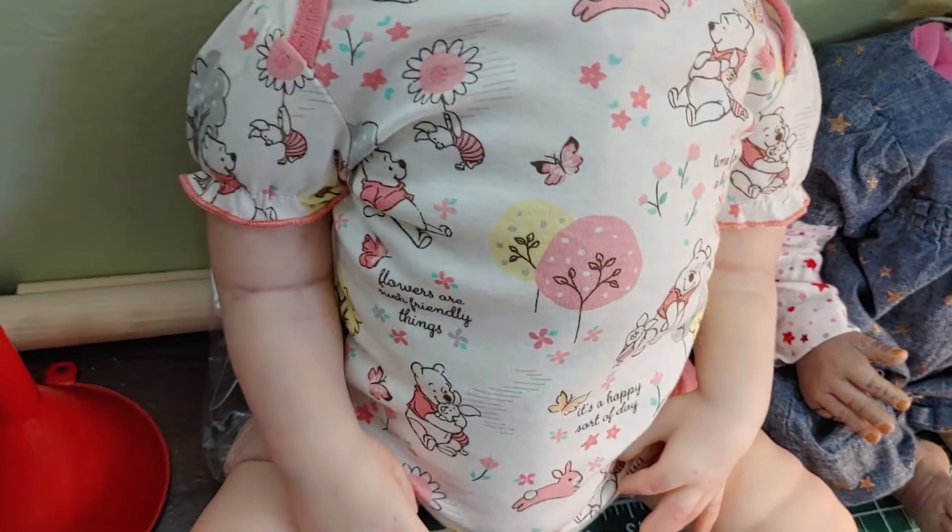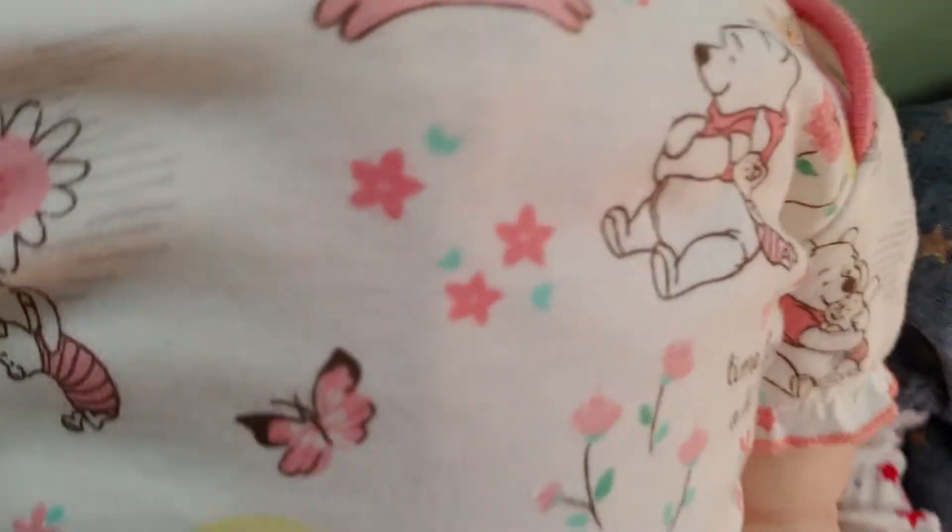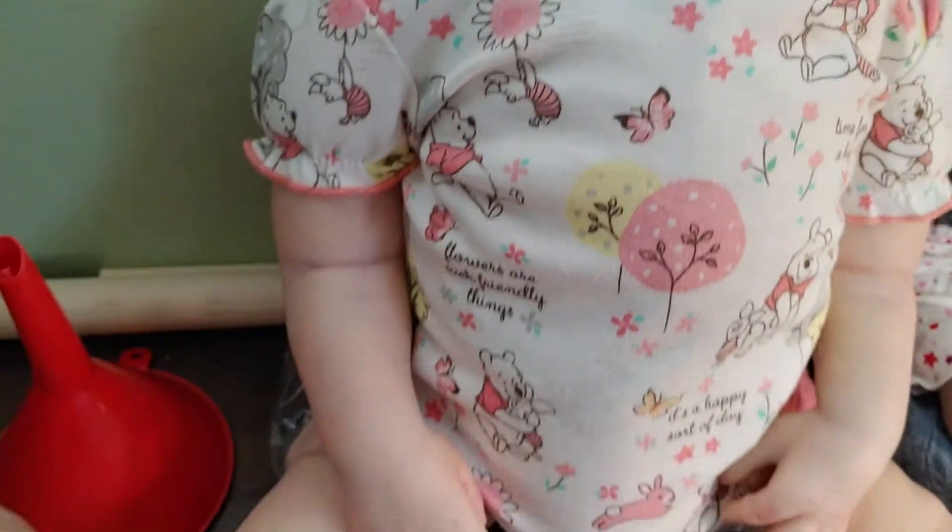This is Jessie's body. Jessie's going to come home with this cute little Winnie the Pooh outfit on.